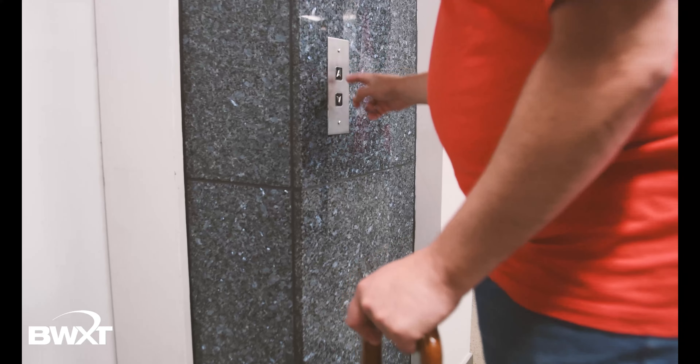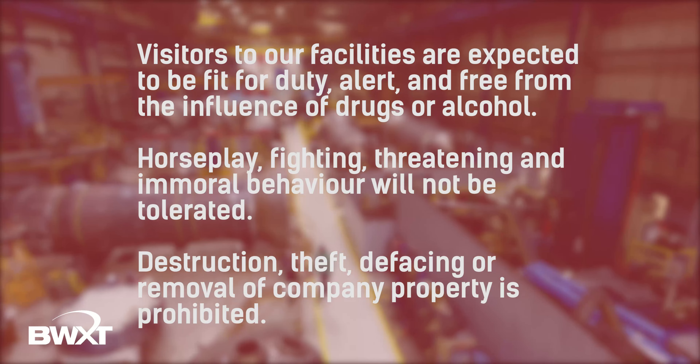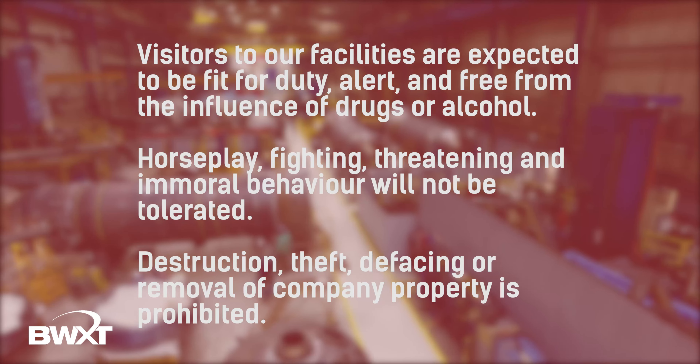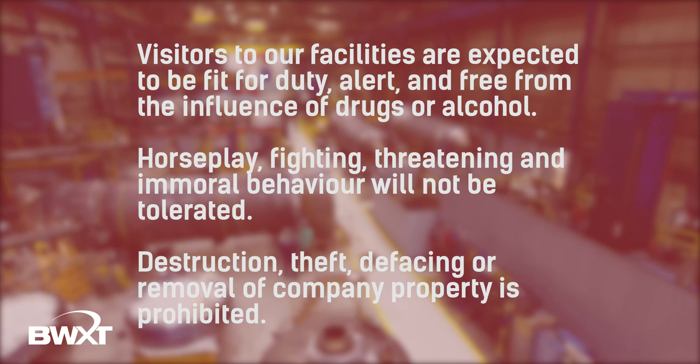As a visitor to our facilities, you are expected to be fit and alert and never under the influence of drugs or alcohol of any kind. Horseplay, fighting, threatening, and immoral behavior will not be tolerated. Likewise, theft, destruction, defacing, or removal of company property or property of others is prohibited.